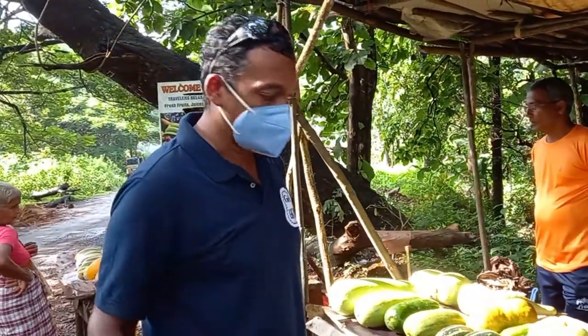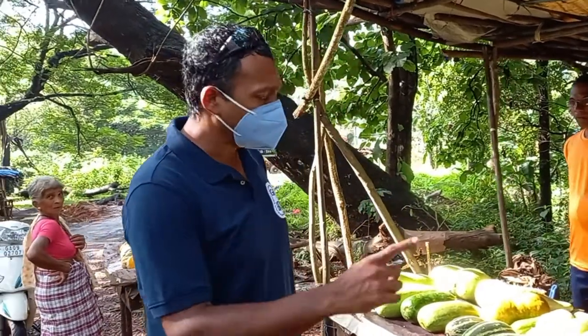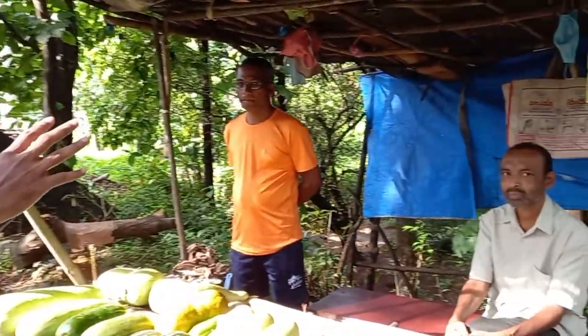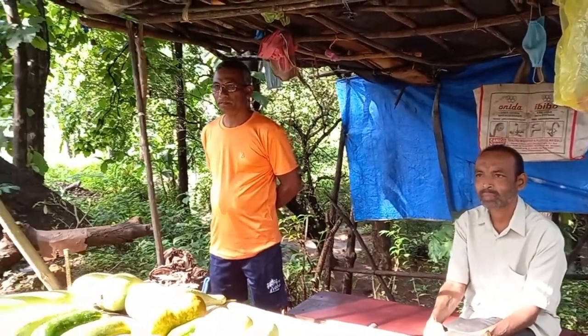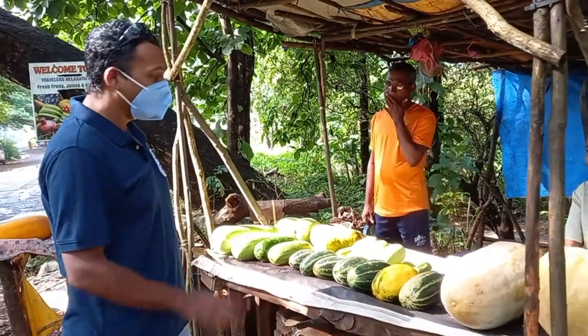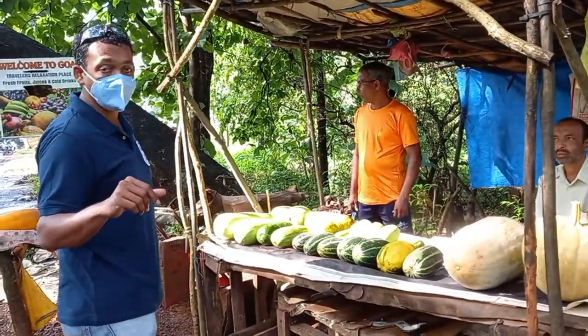Hi, good morning guys! We are at this local stall on the highway from Margaon to Cancon. These guys come onto the roads bringing their locally grown vegetables to sell. They've got some amazing stuff — a great variety, and I would suggest you try it out.